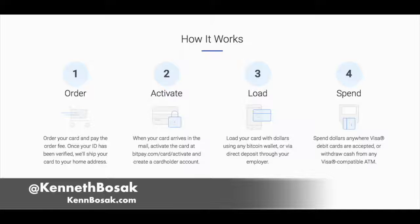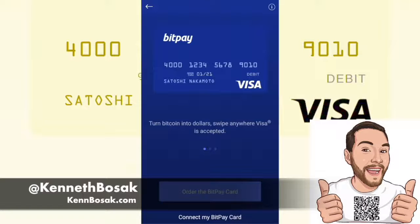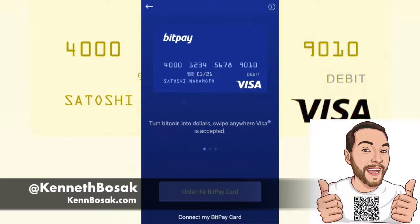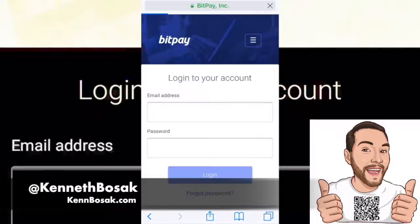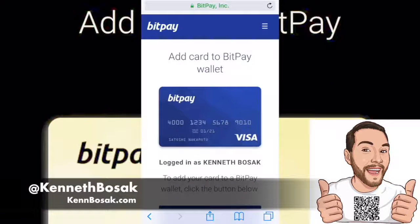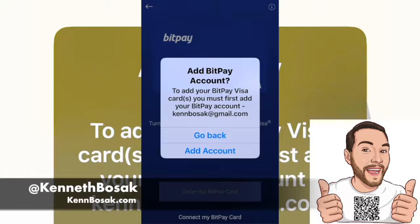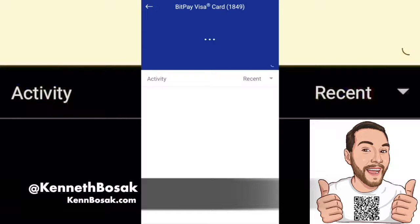Then you can take the Visa and spend dollars anywhere Visa cards are accepted, or withdraw cash from any Visa-compatible ATM. If you haven't already, go ahead and order your BitPay card. If you already have your BitPay card, go into the description box below, click the link, and activate your card. Once you've done that, you can connect your BitPay card. It's as easy as putting in your email and password that you used when you purchased your card. Once you're logged in, click Open in Wallet, agree to Add Account, and your Visa debit card account is added to this wallet.